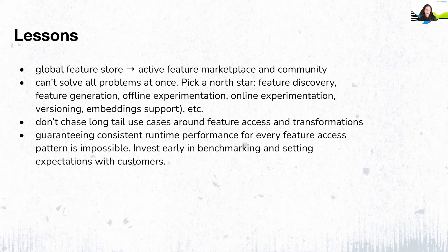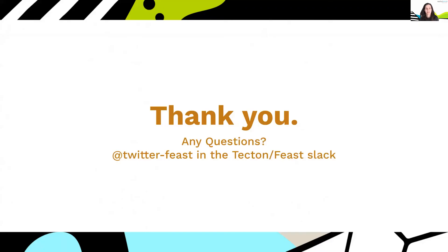We got a bit burned chasing some very specific feature transformation use cases, and we intend not to do this with our second-generation store. Another lesson was around guaranteeing consistent runtime performance, which we thought impossible for every imaginable access pattern — so investing early in benchmarking and setting expectations with customers can help with that. This was a quick, high-level overview of our story, but if I've piqued your interest, feel free to reach out to us in the Feast Slack channel.